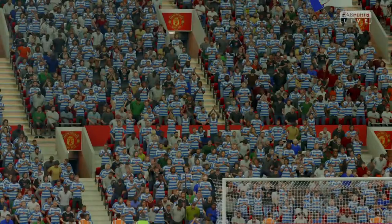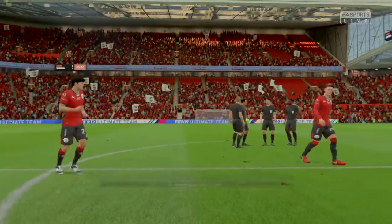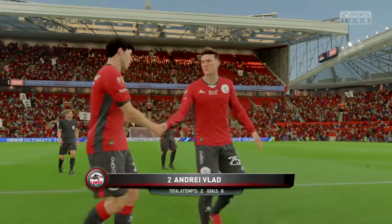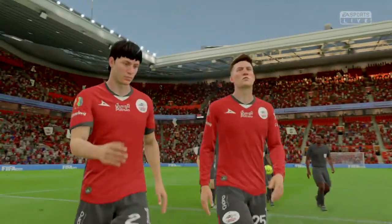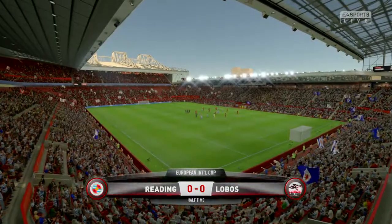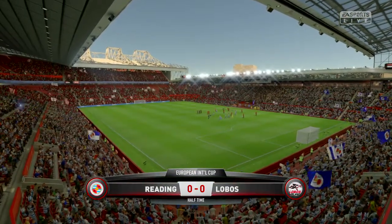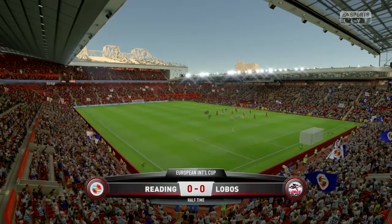So it's half-time and we're still waiting for that first goal. He's been in the game, hasn't he? That's the best we can say for him. But not everything he's tried has come off. It was hard work for him in that first half — you could see him putting in a shift, but not much went right. He'll hope to improve in this second period.